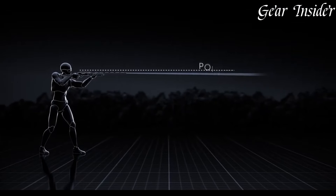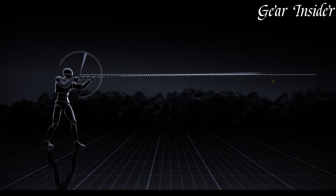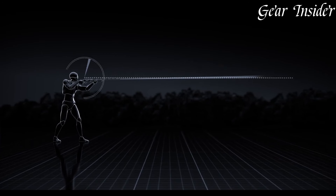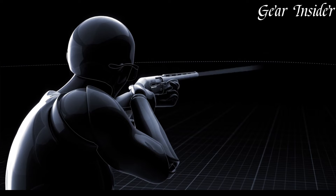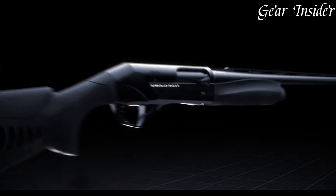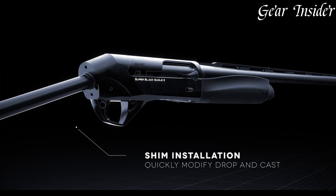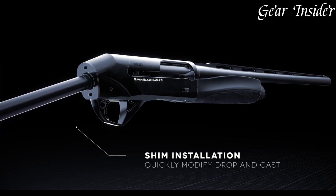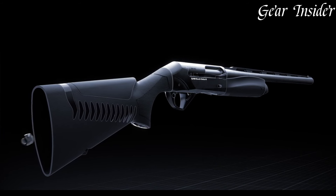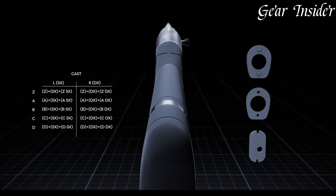Equipped with Benelli's renowned inertia-driven system, the Super Black Eagle III cycles smoothly and reliably, even with a wide range of loads. The shotgun's oversized bolt handle and bolt release offer easy and efficient operation, while the enlarged loading port facilitates quick and hassle-free reloading. The Super Black Eagle III incorporates a variety of advanced features, including a red bar front sight and a ventilated rib for improved target acquisition and sight picture. Available in a variety of gauges and barrel lengths, the Super Black Eagle III offers the perfect fit for every shooter's needs.